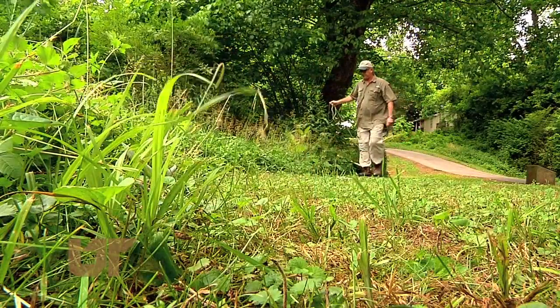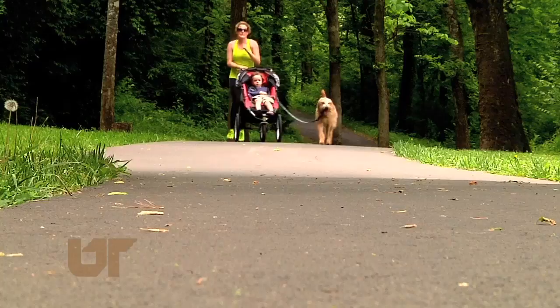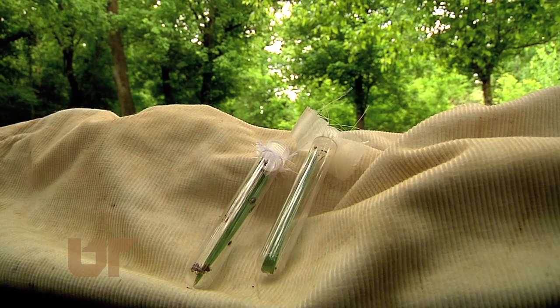Most ticks live in the woods away from people and bite animals like deer, birds, and our pets. But sometimes ticks invade our world, and Hickling says we should learn to identify the most common species.